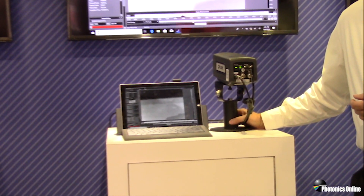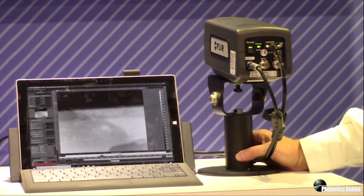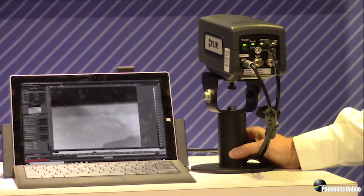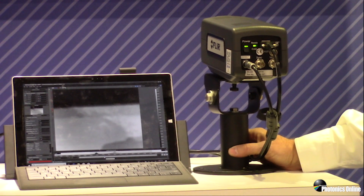This gigabit ethernet connection is GigE Vision and GenICam compliant, so whether you want to run it within our Research IR software or use some other GigE Vision third-party software, you can do that as well. It also has the ability to output analog video as well as trigger and sync the camera to external devices.